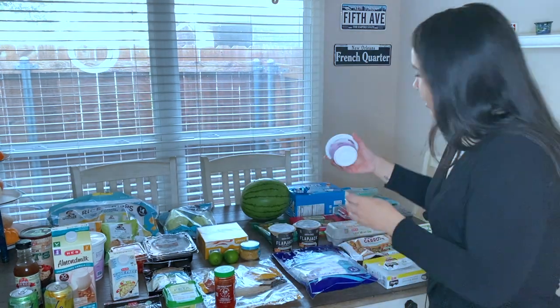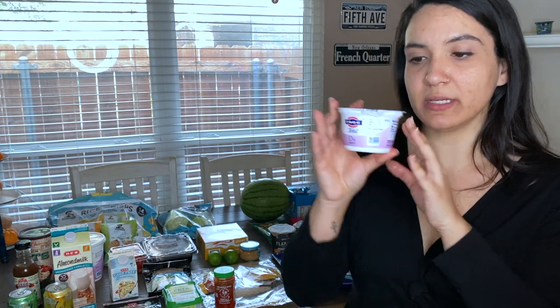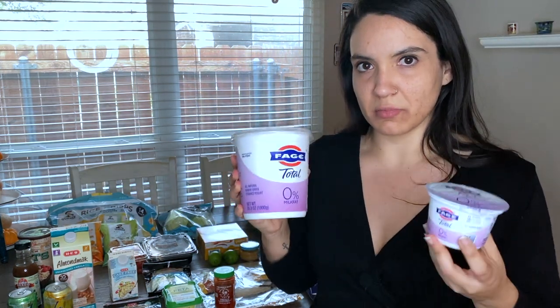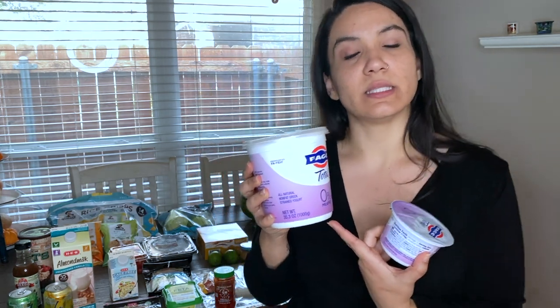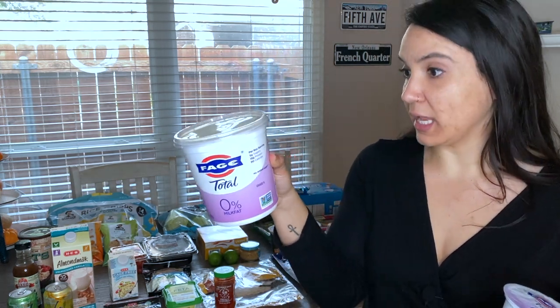I also get Greek yogurt — zero milk fat. I get these individually, but I also have the full big one. The big one is great for cooking as a substitution for sour cream. The individual ones are great for breakfast or a quick high-protein snack. One cup has zero fat, five carbs, and 18 grams of protein. I love these because I can take them to work — I keep one in the fridge. If I'm ever really hungry and need some protein, this is a great one to have.